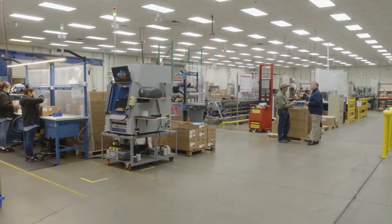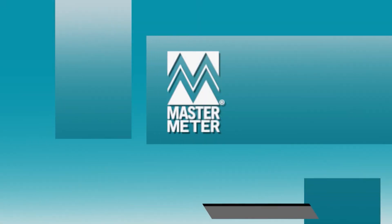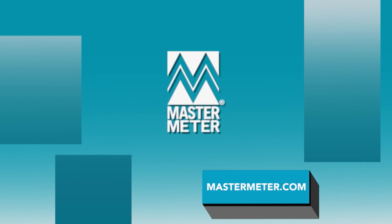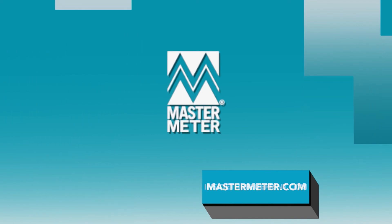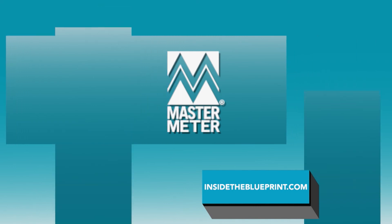What does the future hold for water management technology? It's an incredibly spirited time in our industry — very attractive for young minds to come and play their part. What's really important is not just the excitement of the technology, but that you're doing something meaningful for the community you serve and for the United States. For more information, visit mastermeter.com, and of course visit insidetheblueprint.com.